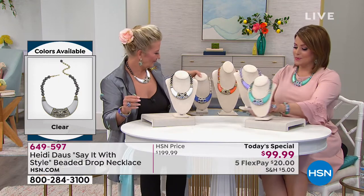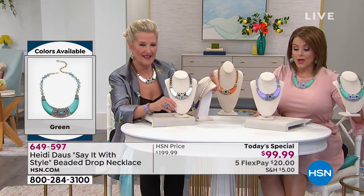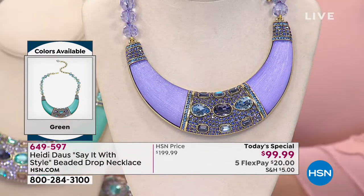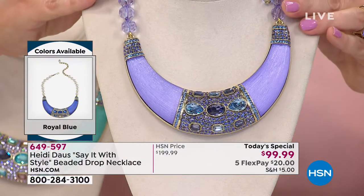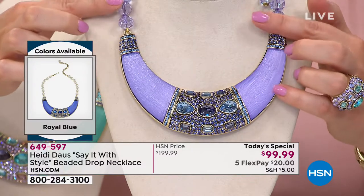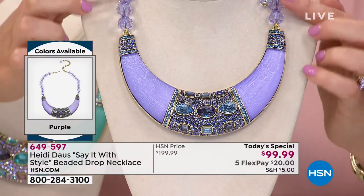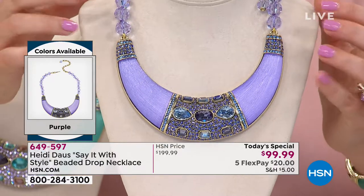If you are a purple girl, you are swooning right now. This candy-colored beautiful purple — look at these beads. I've never used them before, I've never seen them before. They're almost like a gorgeous soft lilac, and they almost look pinky as well.